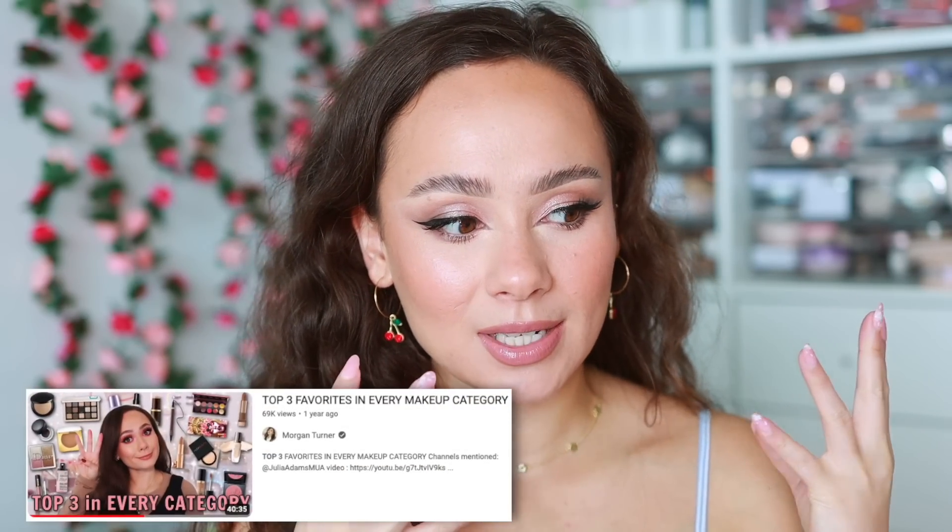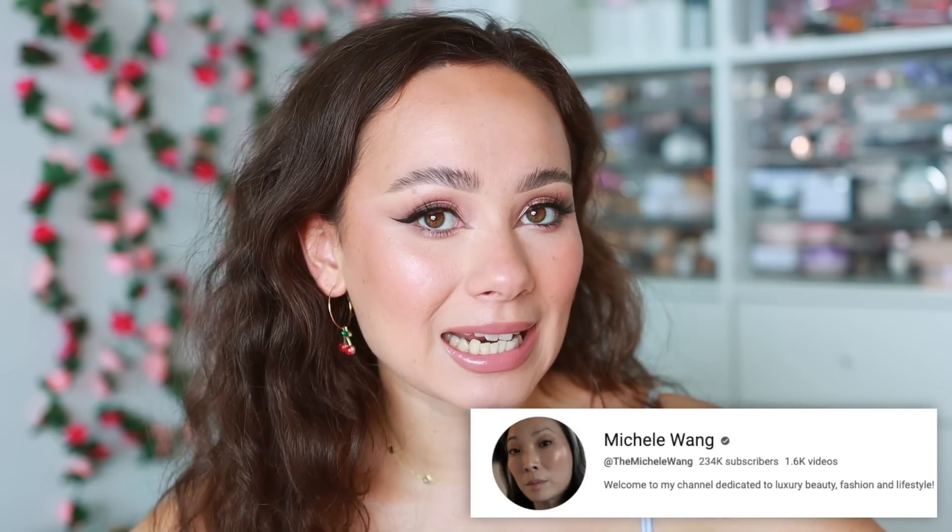This is the second year that I am doing my top three favorites in every category, so you can check out last year's to see how they compare. We have some repeats. I also added some new categories because cream blush and bronzer are such a big category this year. Shout out to the beautiful Michelle Wong for originally coming up with this idea.